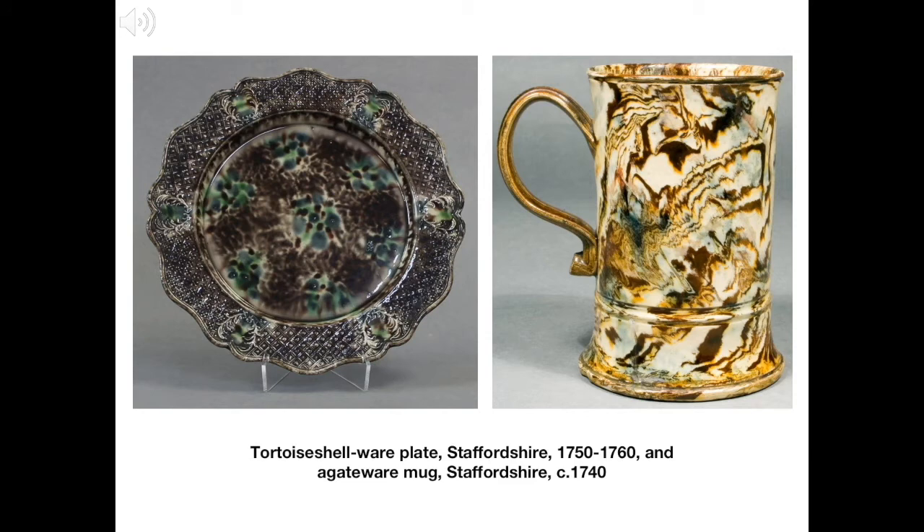In contrast to his glass collection, Yarn's collection of ceramics ranged over a longer time period and a wide variety of different styles. These examples are both from Staffordshire in the mid-18th century, when the region was at the heart of the Industrial Revolution. On the left is a plate with the tortoiseshell-style decoration, often described as Whieldonware, because it was developed by the pioneering potter Thomas Whieldon. On the right is a mug made from two different colours of clay, which were marbled together during the making process to create a complex, unique pattern.